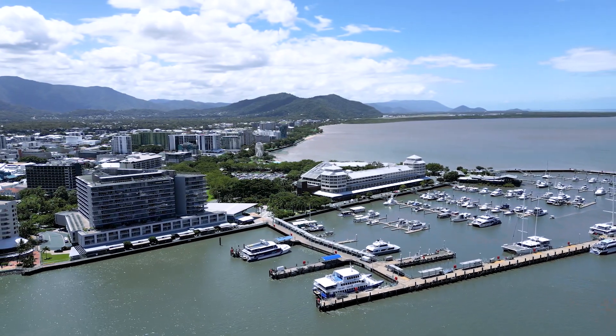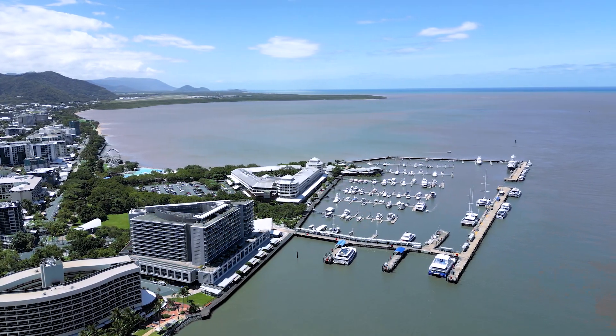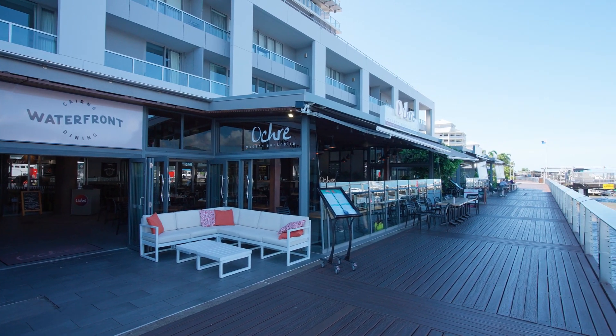Located at the heart of Cairns CBD, Harbour Lights stands as the city's most sought-after address. With exclusive shopping, boardwalk restaurants and public transport at your doorstep, convenience is truly unparalleled.